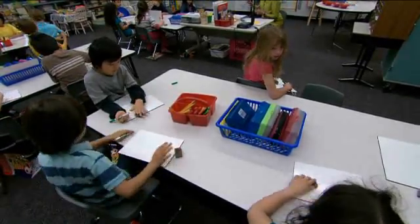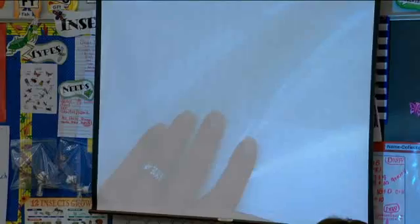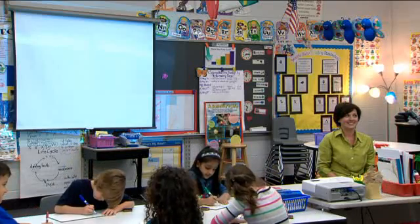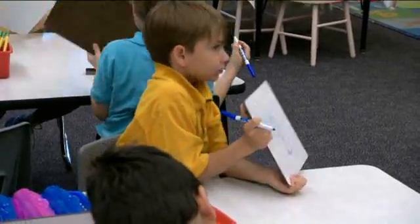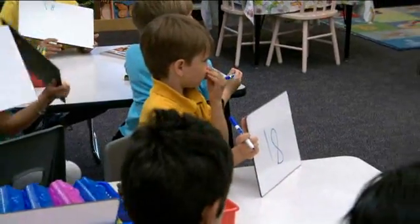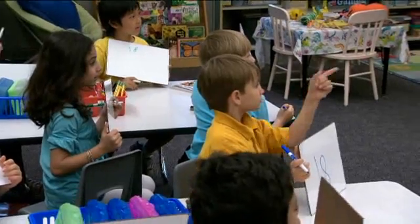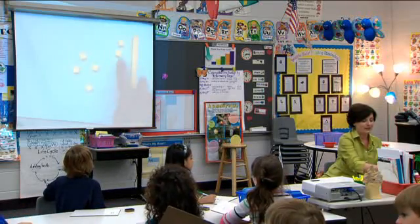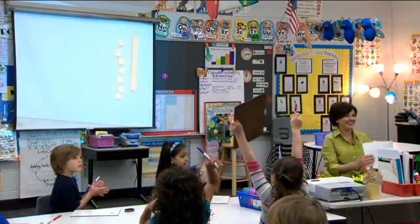We're going to do one more. One, two, three. One, two, three, four, five, six, seven. We got some good estimates. Let's count. Everyone count with me. Ten, eleven, twelve, thirteen, fourteen, fifteen, sixteen, seventeen. Good job.